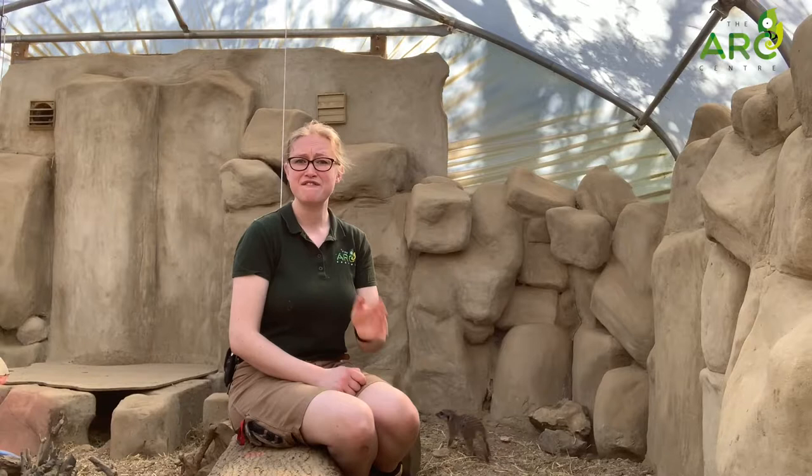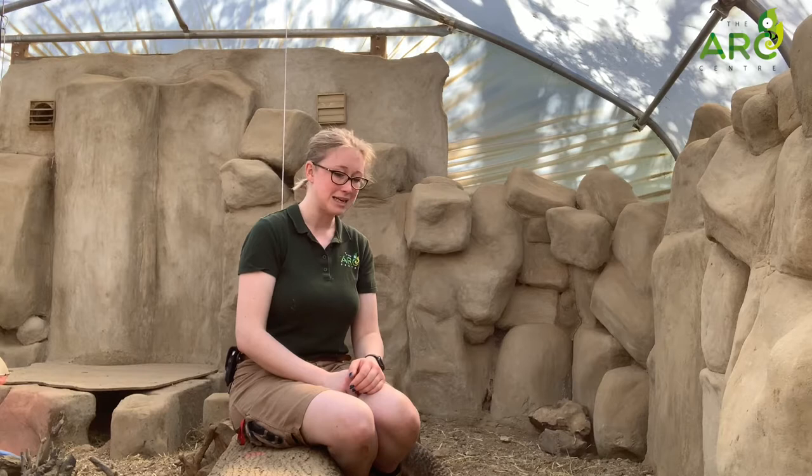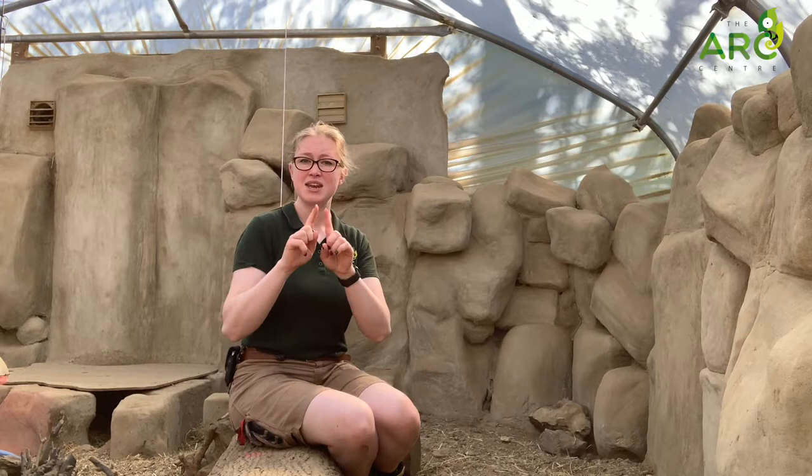One of my favourite things about meerkats is that they have three eyelids. We have an eyelid at the top and an eyelid at the bottom, and meerkats have these too. But they also have a third eyelid that acts as a windscreen wiper across their eye. This is called their nictating membrane and it basically clears their eye of any sand, which obviously is going to be in abundance when they live in a desert. It also means that they can blink this eyelid across their eye while still being quite wary of predators, as opposed to having to shut their other eyelids.